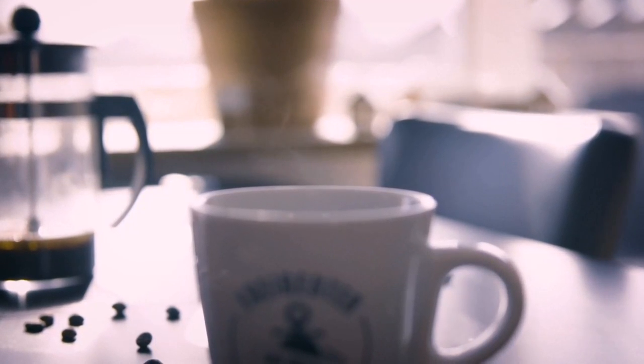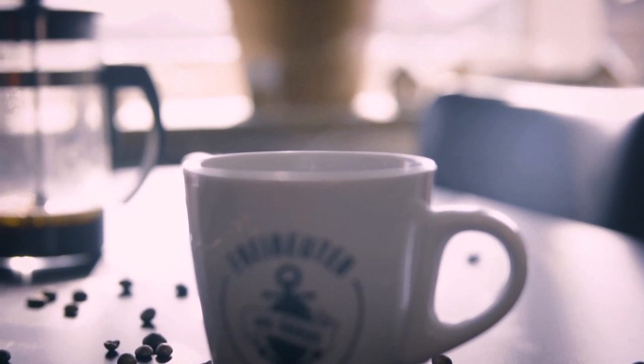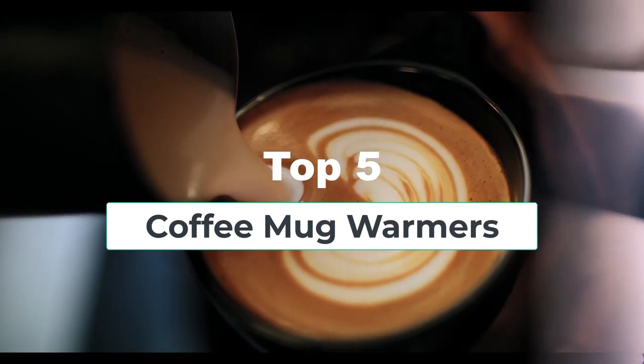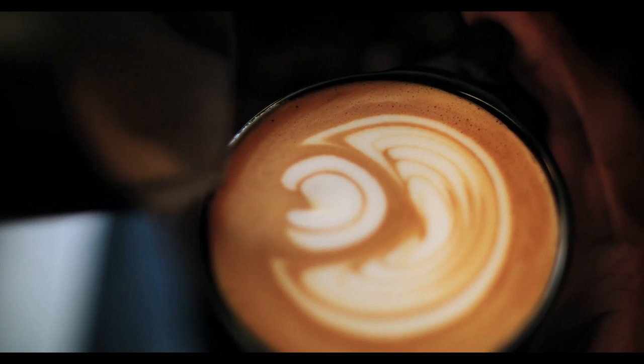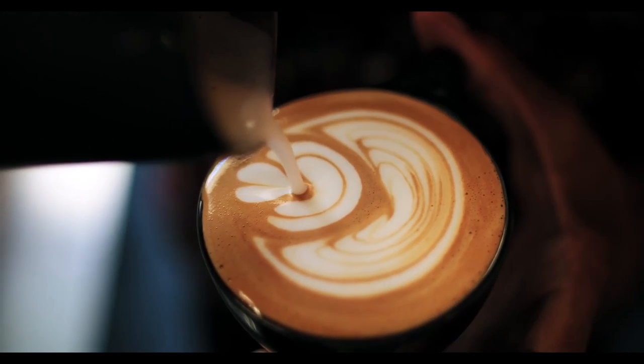Hi everyone! Are you tired of having your coffee or tea go cold before you even finish it? Well, I have a solution for you. Today, I'm introducing the top 5 coffee mug warmers on the market. Whether you're a coffee lover or just looking for a way to keep your drinks warm, or gift someone something they can use and keep remembering you daily, these mug warmers are a must-have.